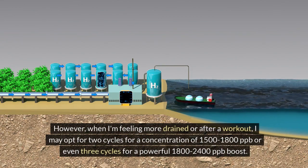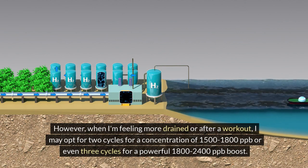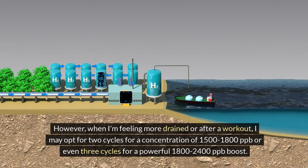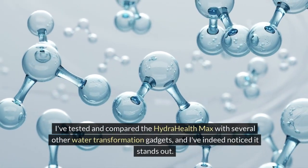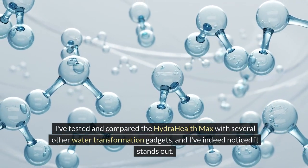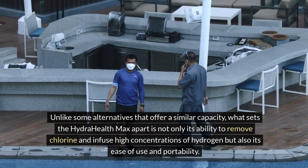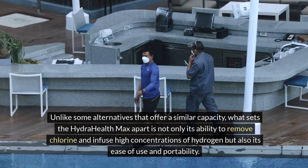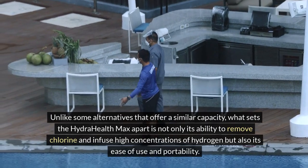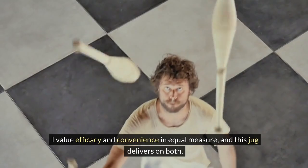However, when I'm feeling more drained or after a workout, I may opt for two cycles for a concentration of 1,500–1,800 ppb, or even three cycles for a powerful 1,800–2,400 ppb boost. I've tested and compared the HydraHealth Max with several other water transformation gadgets, and it stands out. What sets it apart is not only its ability to remove chlorine and infuse high concentrations of hydrogen, but also its ease of use and portability. I value efficacy and convenience in equal measure, and this jug delivers on both.